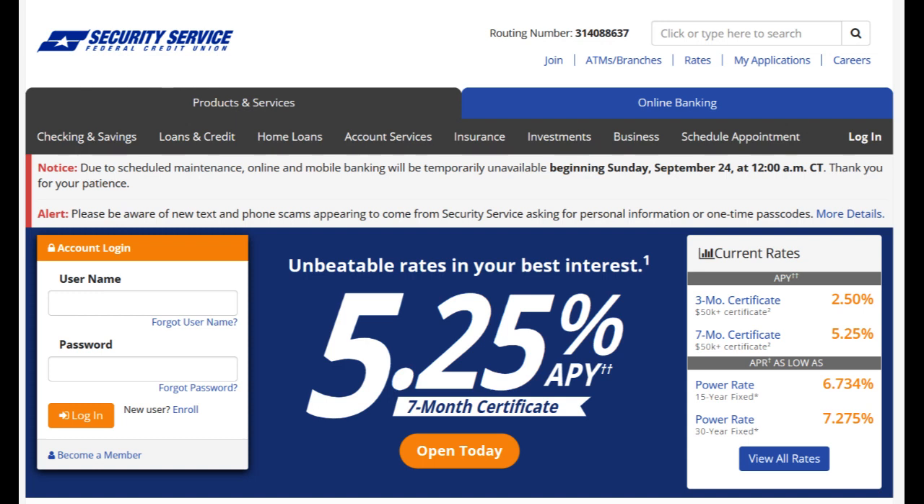Security Service Federal Credit Union, often abbreviated as SSFCU, is a financial institution that offers a wide range of banking services to its members. In this comprehensive review, we will delve into the various aspects of this credit union, highlighting both its strengths and areas that may require improvement.